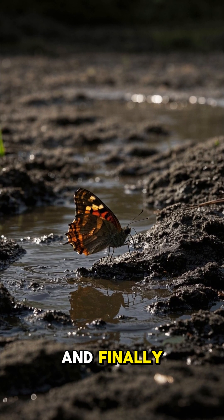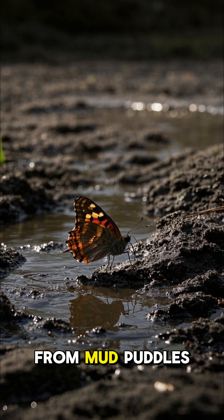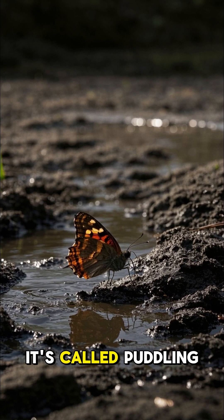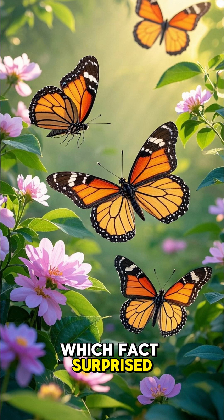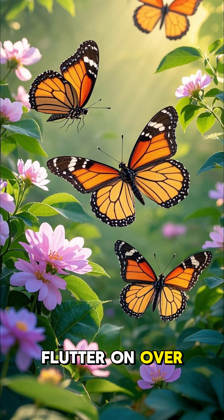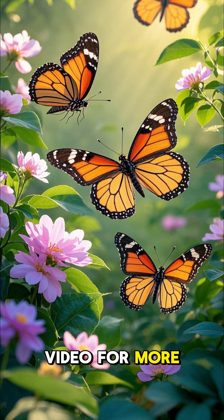Butterflies also sip from mud puddles to get important minerals — it's called puddling. Which fact surprised you most? Drop it in the comments and flutter on over to our next video for more wild wonders.